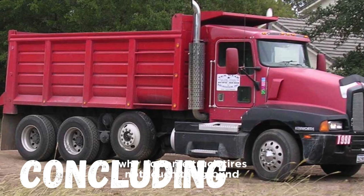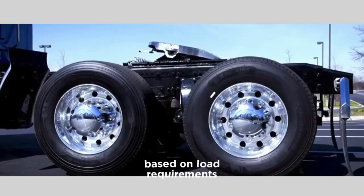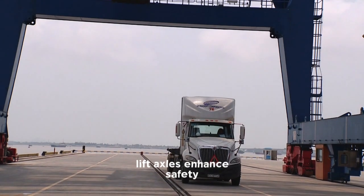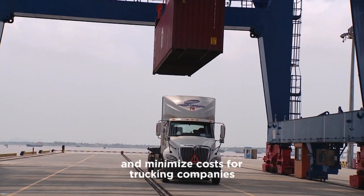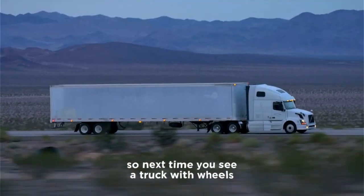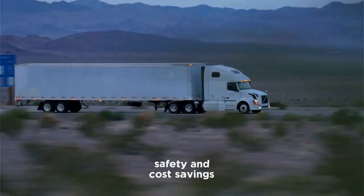To answer the question — why do some truck tires not touch the ground? — it's because of liftable axles. These axles allow trucks to adjust their setup based on load requirements, improving fuel efficiency, reducing wear and tear, and ensuring compliance with weight regulations. Lift axles enhance safety, increase traction when needed, and minimize costs for trucking companies. Whether driving empty or carrying a full load, lift axles provide a versatile solution for optimizing truck performance. So next time you see a truck with wheels floating above the ground, you'll know it's a clever engineering feature designed for efficiency, safety, and cost savings.